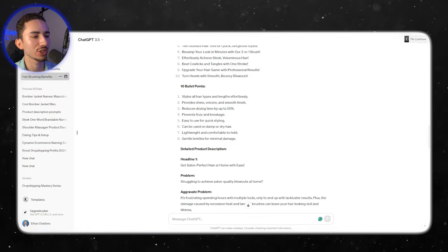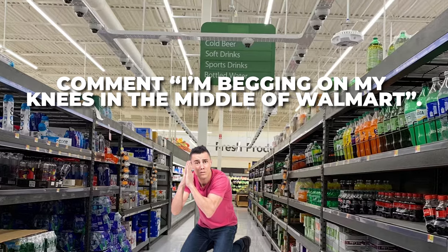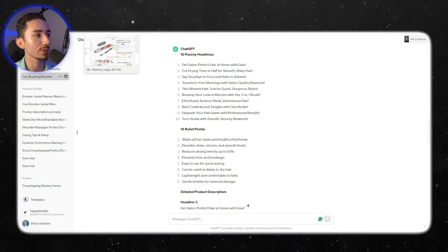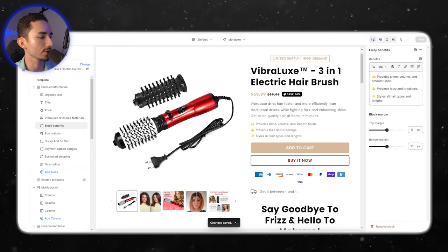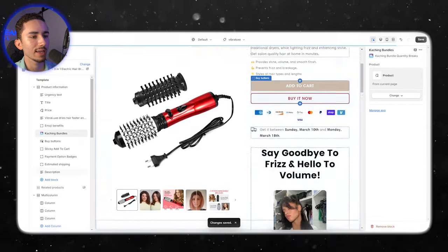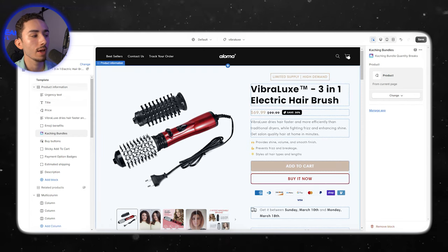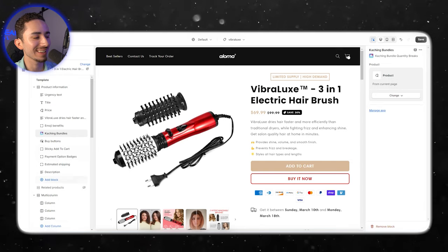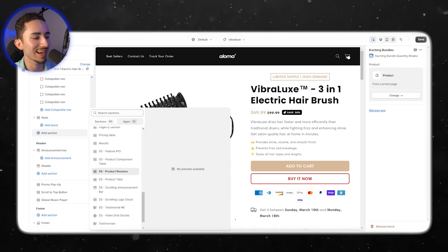Using ChatGPT, they had some really good benefits like 'provides shine, volume, and smooth finish.' I also have a great product description ChatGPT prompt I always use that gets me started. For our emoji benefits, we add a text block with something like: 'The Vibralux dries hair faster and more efficiently than traditional dryers, while delivering salon-quality hair at home in minutes.' That gives you the transformation right there. Then we add our bundle app right under the emoji benefits.